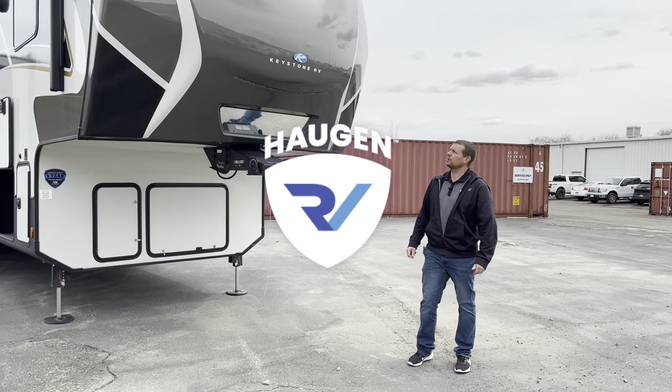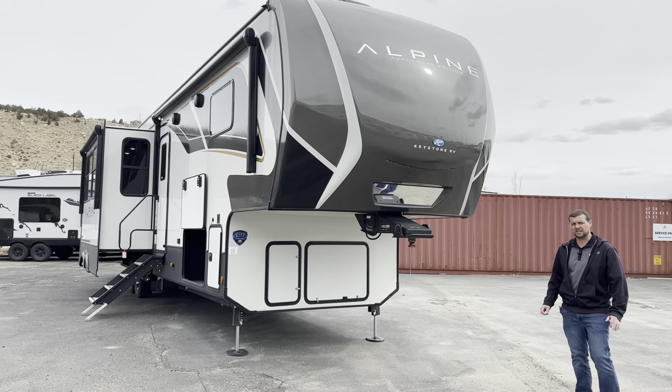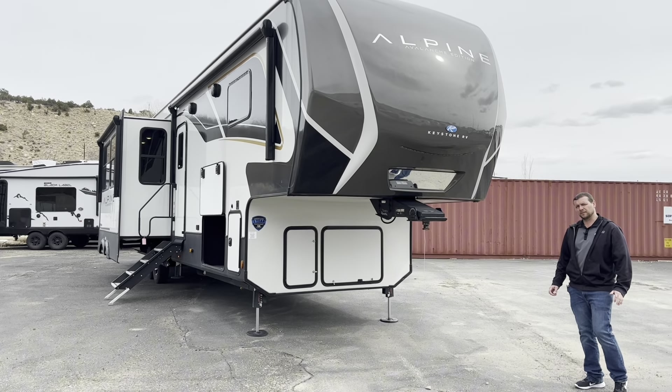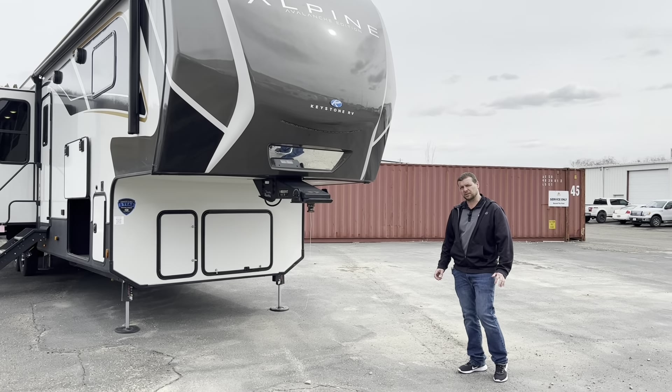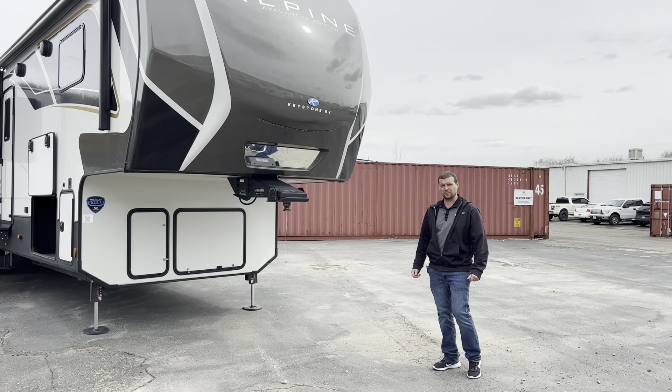All right guys, today we're going to do a tour on the new Alpine Avalanche Edition 390DS. Have you ever wanted a fifth wheel that had two private bedrooms and your own bathrooms? Well, you're in luck today — that's exactly what I'm going to show you they came out with.